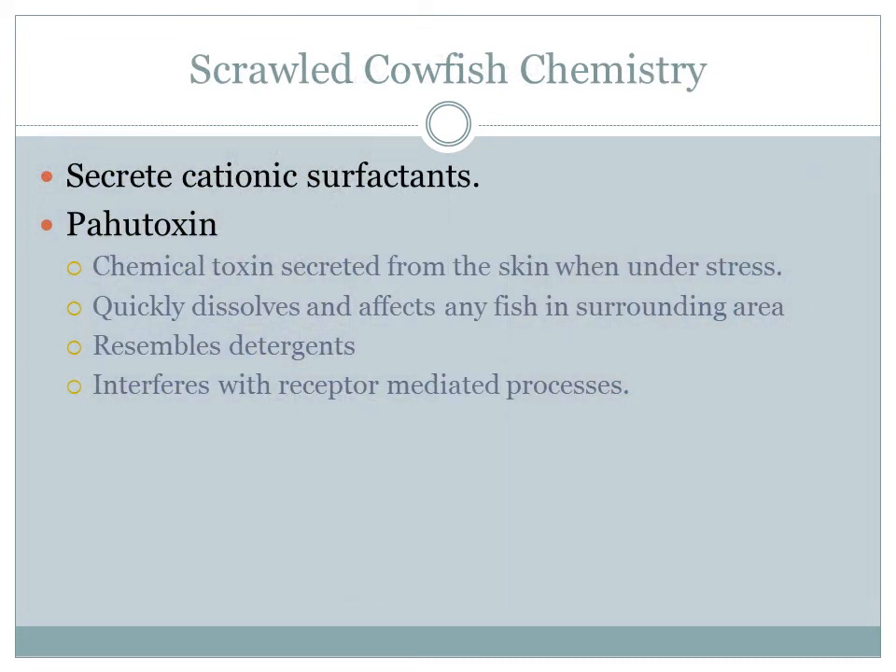Here's a little chemistry behind the species. The main defense mechanism is a chemical toxin secreted when under stress. The toxin secreted is pahutoxin, which is a water-soluble crystalline chemical contained in the mucus and secreted through the skin. It is a chloride ester and when released, quickly dissolves and negatively affects any fish in the surrounding area. These toxins are similar to detergents, which have the potential to interfere with receptor-mediated processes in marine life.